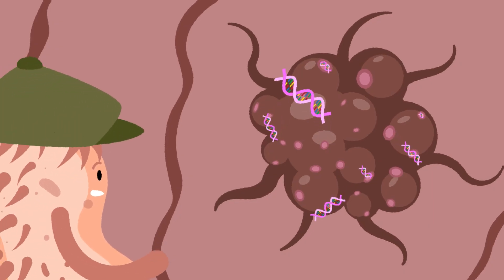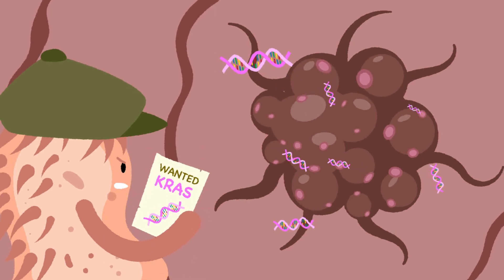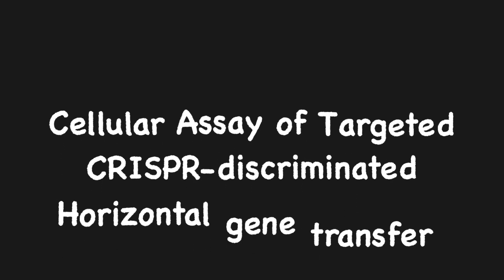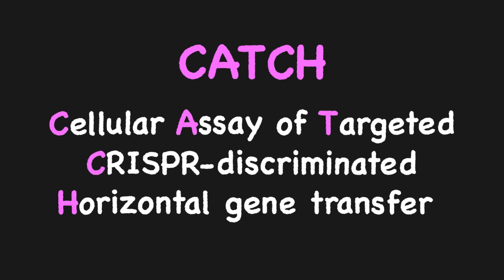We engineered A. bailei to find and steal DNA, specifically the mutated KRAS gene, which helps colorectal cancer grow. We termed this new bioassay CATCH, to collect and characterize cell-free DNA.